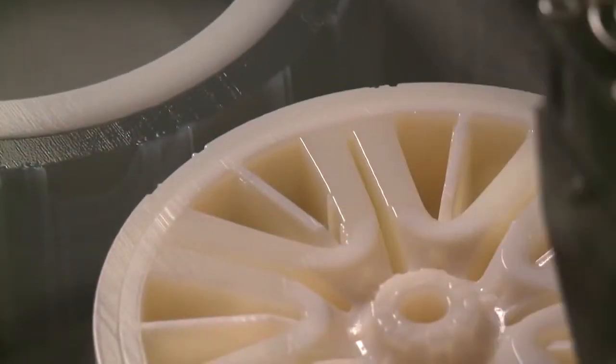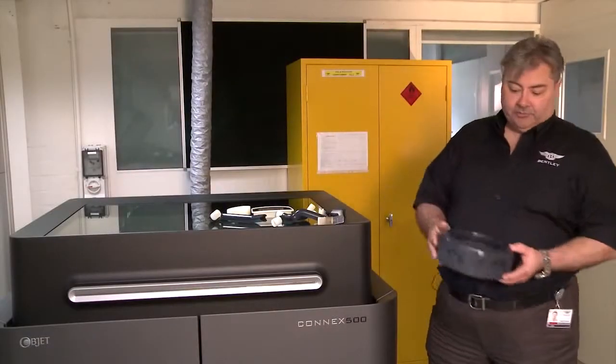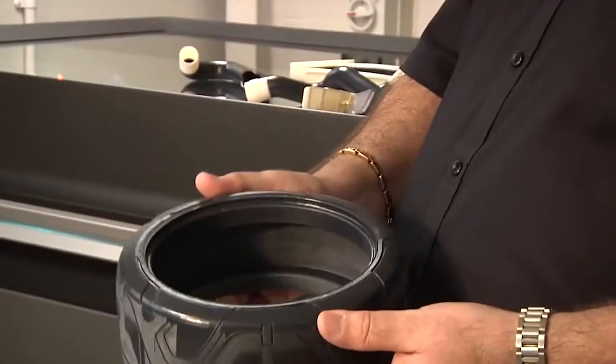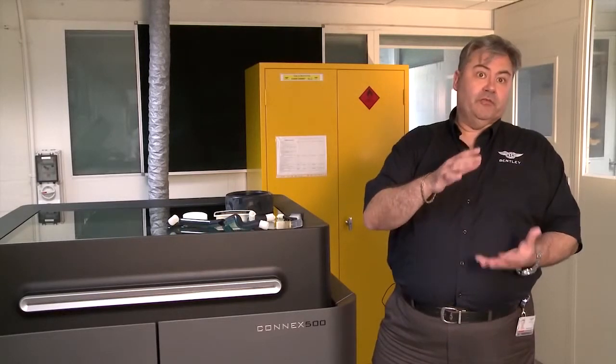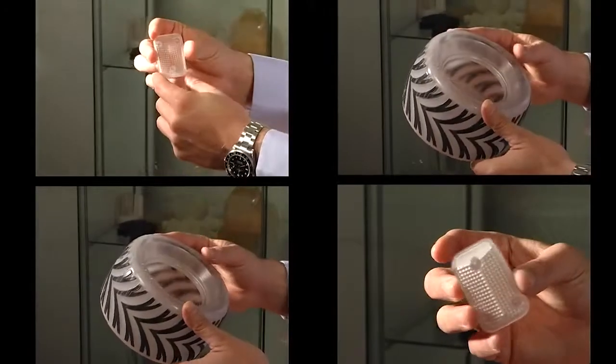Currently the machine is making some one third scale wheel rims and tyres. An example is this part — a one third scale tyre that will eventually be used within a one third scale model. We've also put designs in for the actual glassware and the decanter, and with this machine we can produce those in clear.